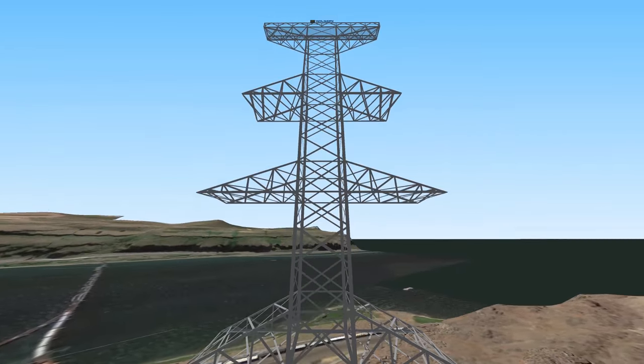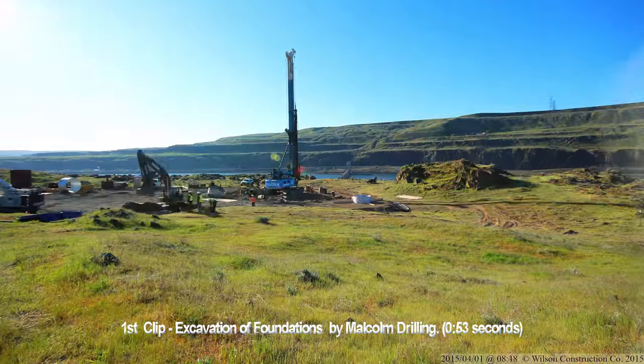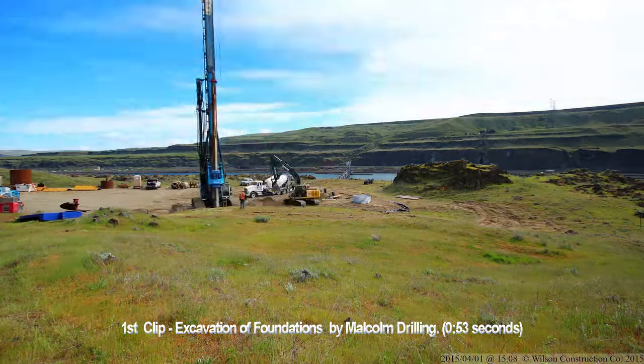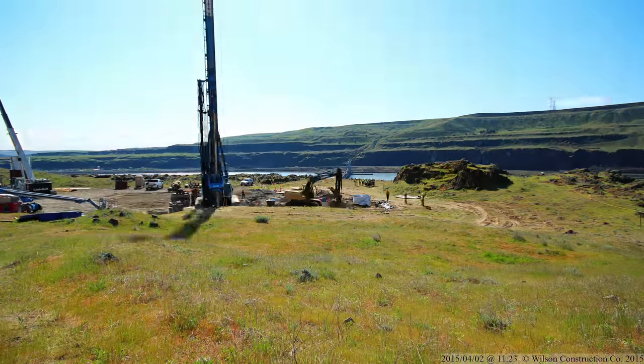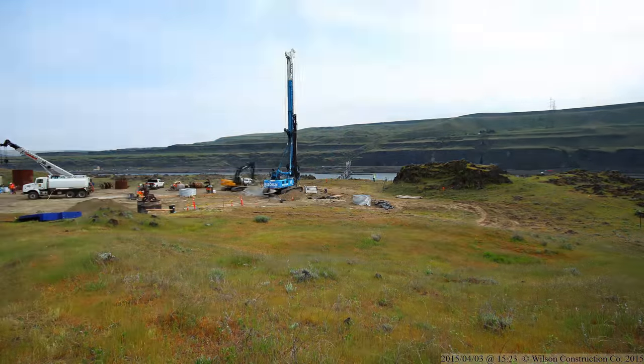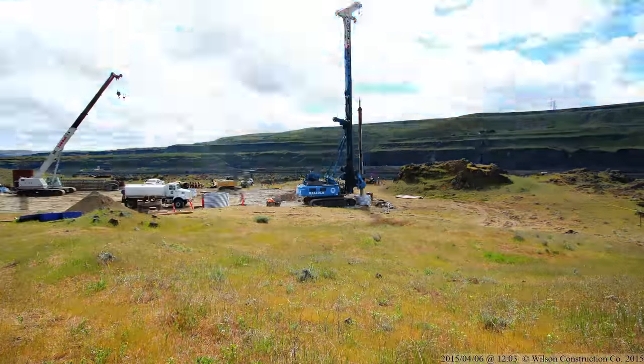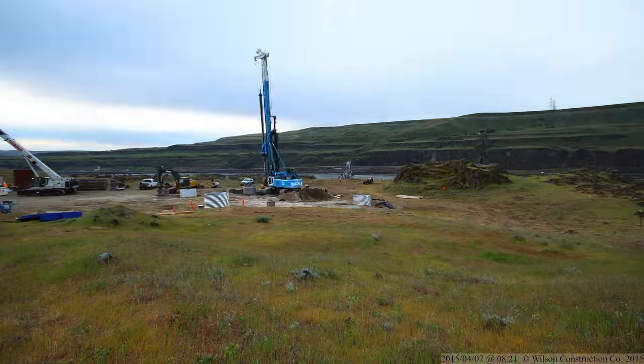In this first segment, we're in the state of Washington, looking south-southeast as subcontractor Malcolm Drilling excavates for the installation of four pier foundations. Each pier foundation supports one leg of the tower. Each foundation was over 8 feet in diameter and at least 33 feet deep. That's about 73 cubic yards of concrete per foundation.